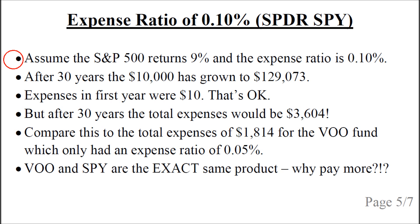Now let's look at the other example where the expense ratio was 0.10%, which was for the Spider SPY. We again assume the S&P 500 returns 9% per year. After 30 years the $10,000 has grown to about $129,000. Expenses in the first year were only $10, but after 30 years the total expenses would be $3,604 — about twice as much as for the Vanguard fund. These are essentially the same products, so why would you pay twice as much for one?